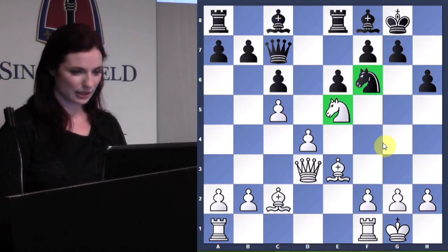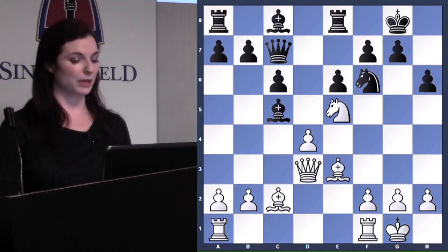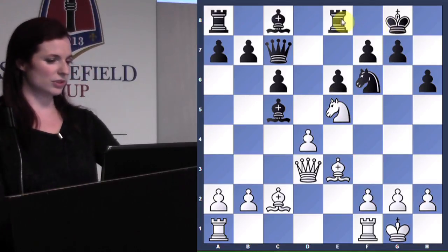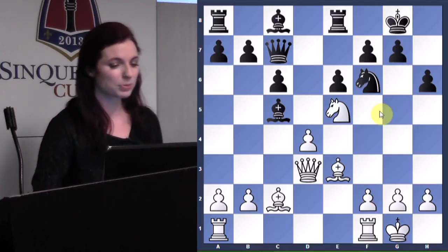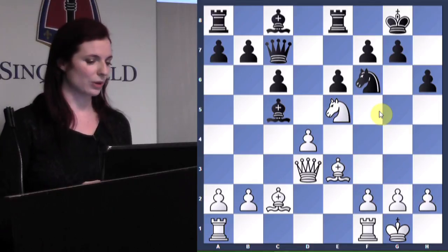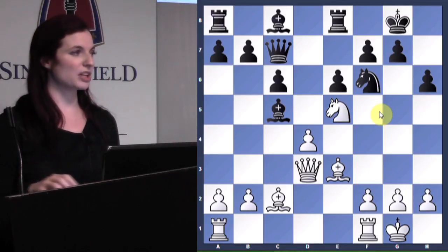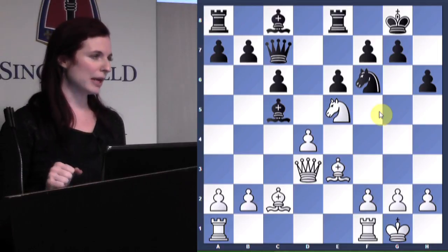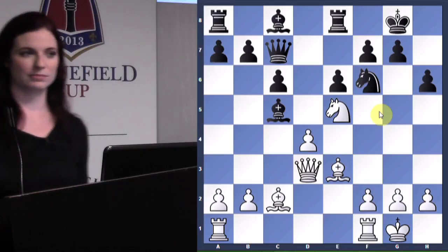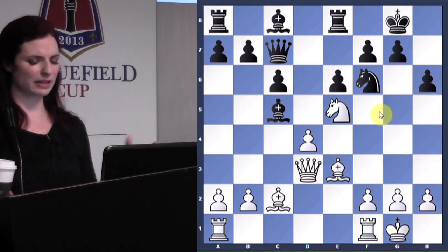So knight g4 is a great idea, and I think Pillsbury had that in mind as well. But bishop takes c5 was played, so now knight g4 is not as strong because the king on f8 has an escape square. Pillsbury had another idea here — there are actually a couple of good moves, which just shows how great the position is. This also illustrates one of the other dangers of making a weakening in your castled king position so early in the game.